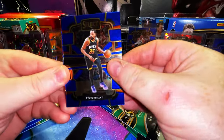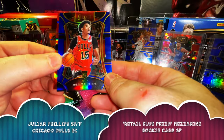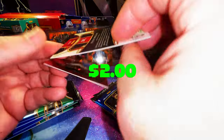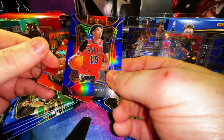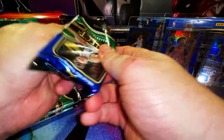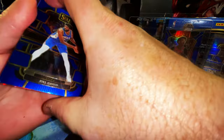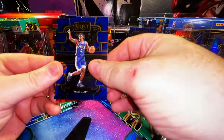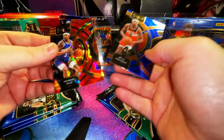Kevin Durant, Jaylen Green, Julian Phillips — that's a nice refractor. Another Mitch red cracked ice, and a Mezzanine refractor prism. Next pack — Joel Embiid, Tyrese Maxey, there's a Bufal at Courtside, and our red cracked ice is Bradley Beal Premier Level. Bufal Premier Level — pretty cool.